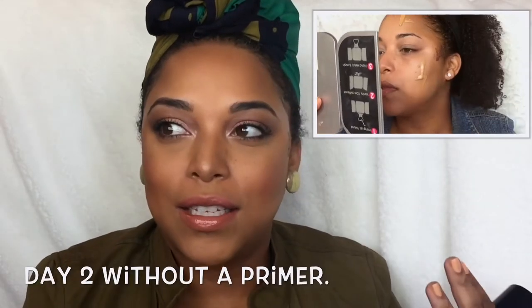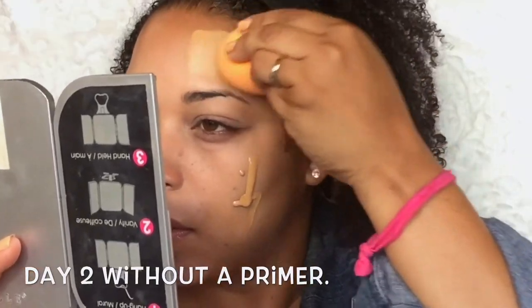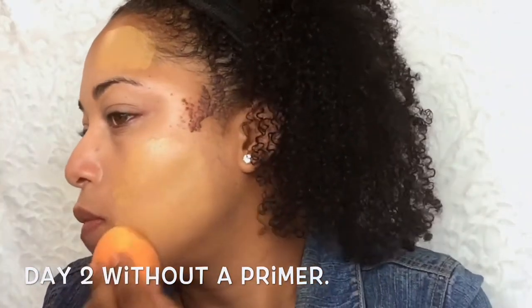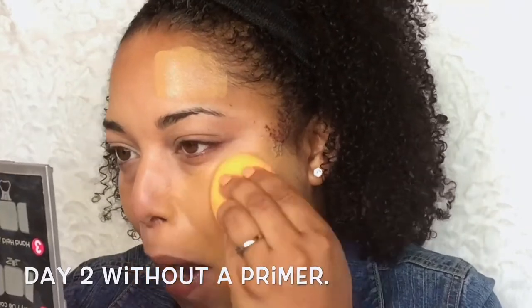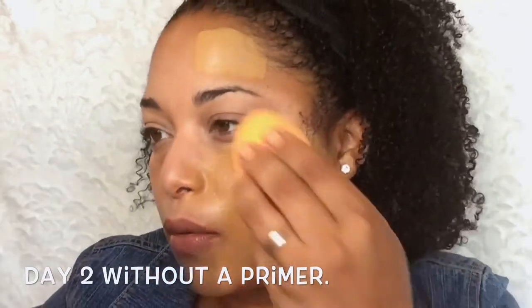Now, the first day that I used it I did not get footage on that, but I was a greasy mess. I used the NYX First Base Primer — it was like a primer spray.